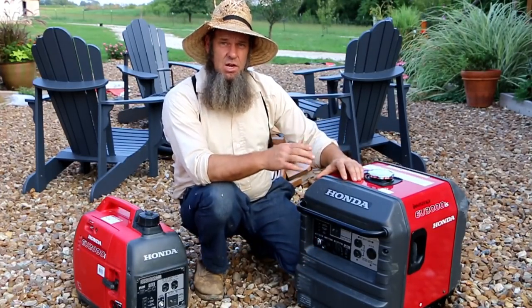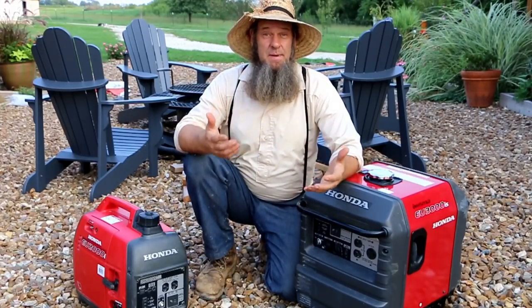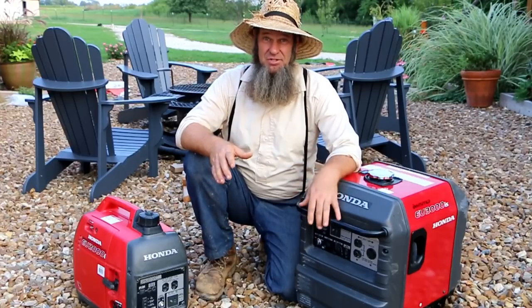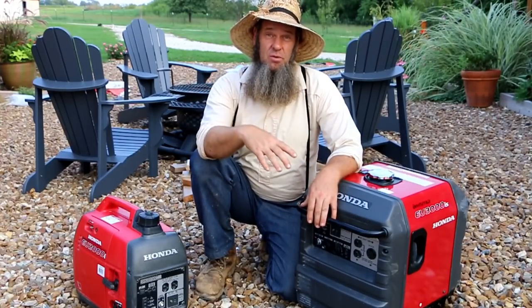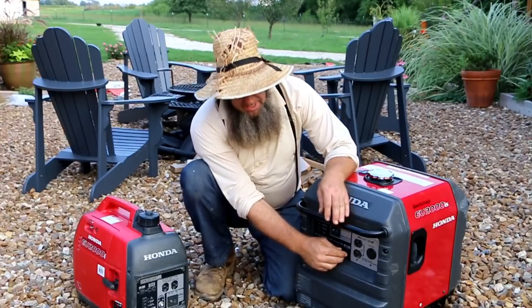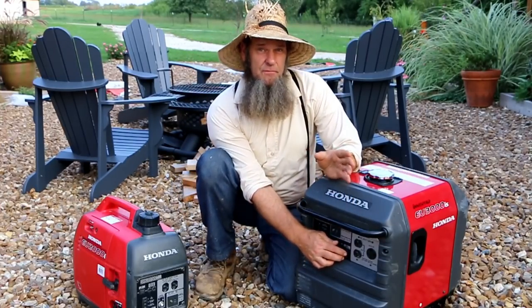It's on eco mode right now and as you can tell it's not much louder than I'm speaking. I'm telling you, if you're looking at getting a generator, that is a game-changer, especially for your neighbors or you. Remember, these are generators — you don't want to run them in your house or garage; make sure they're outside. Now I'm going to turn it off eco mode so you can hear the difference in sound.